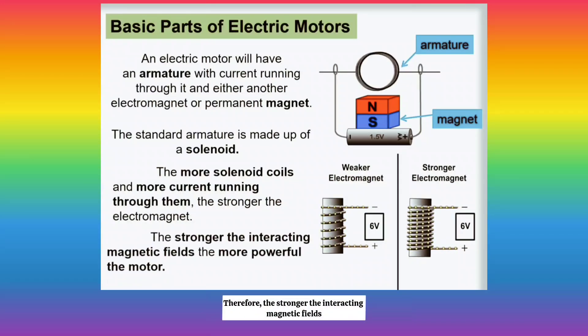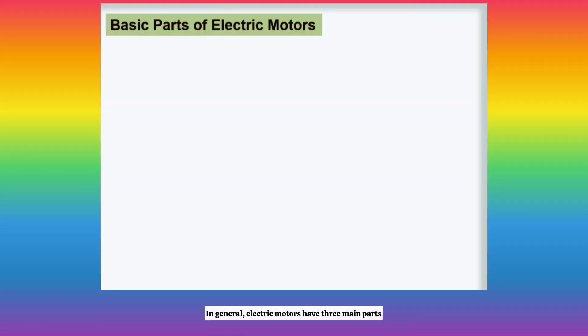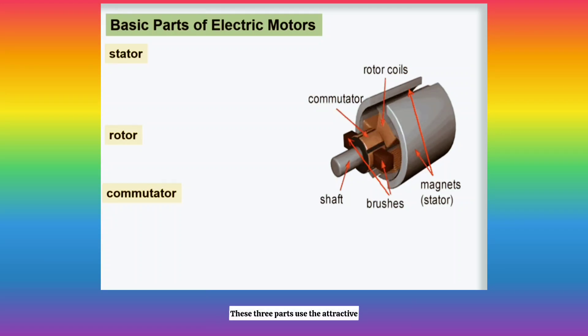Therefore, the stronger the interacting magnetic fields, the more powerful the motor is. In general, electric motors have three main parts: a stator, a rotor, and a commutator. These three parts use the attractive and repulsive forces of electromagnetism, causing the motor to spin continually as long as it receives a steady flow of electric current.